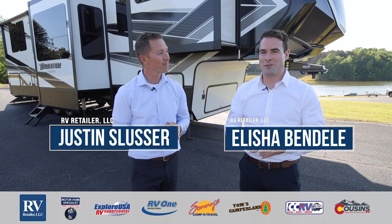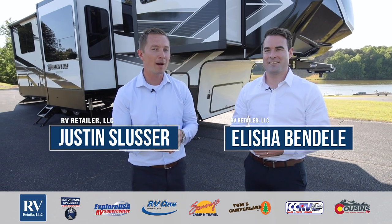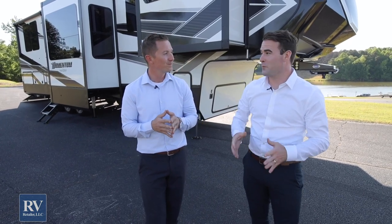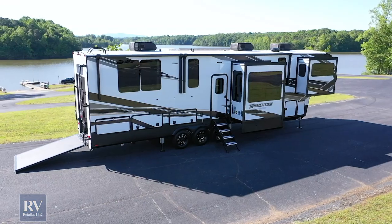Hi, I'm Justin Slusser. And I'm Elisha Bendell. We are going to talk to you today about the number one selling toy hauler fifth wheel in the entire nation — it is the Grand Design Momentum fifth wheel toy hauler. This fifth wheel behind us is loaded with top-of-the-line features, an absolutely incredible unit. There are a lot of options today on the market for a toy hauler fifth wheel, and today we're going to give you reason after reason why you should go with the number one selling fifth wheel. Let's get started right now at the front cap.